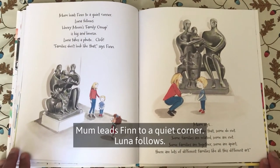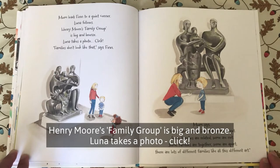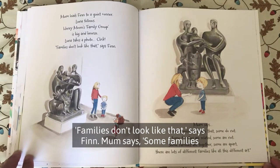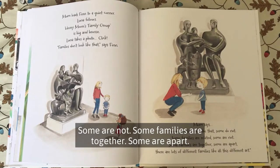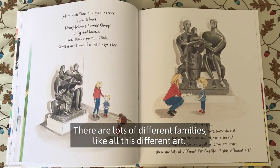Mum leads Finn to a quiet corner. Luna follows. Henry Moore's Family Group is big and bronze. Luna takes a photo. Click. Families don't look like that, says Finn. Mum says: some families look like that, some do not. Some families are related, some are not. Some families are together, some are apart. There are lots of different families, like all this different art.